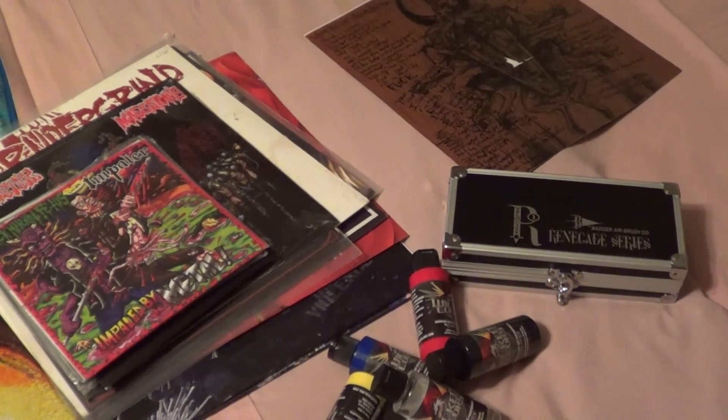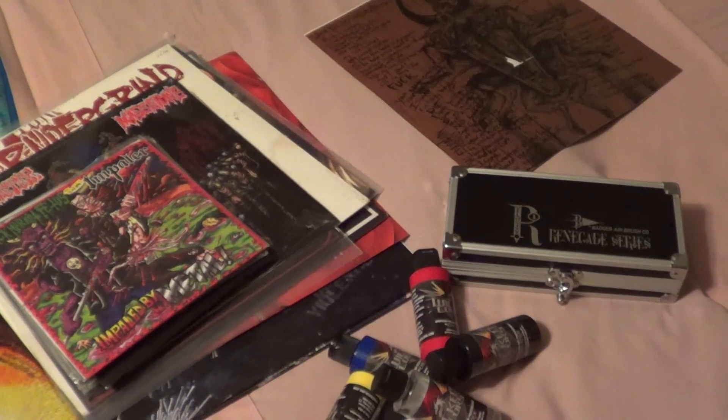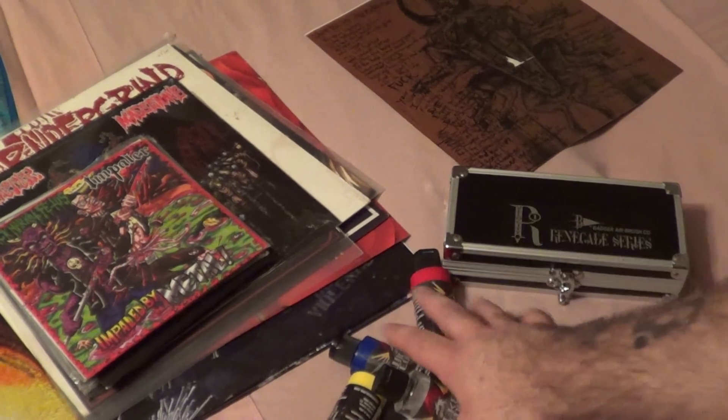Alright guys, this is Justin again with another package video. This one is going to be a double video — two packages that I received within the past two or three days. I got this one last night and this one I think two or three days ago, I don't remember exactly when. So I'm going to go ahead and do this one first.